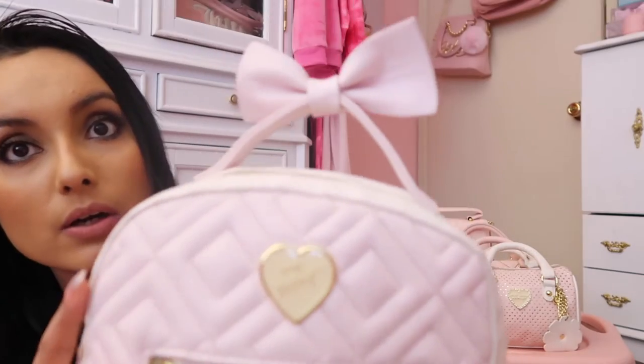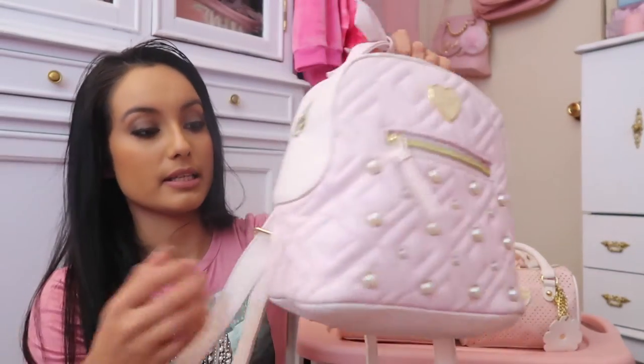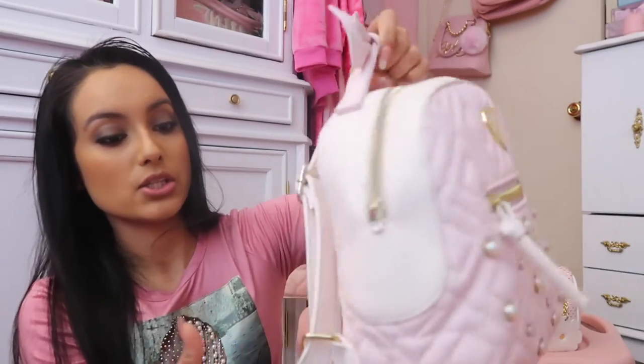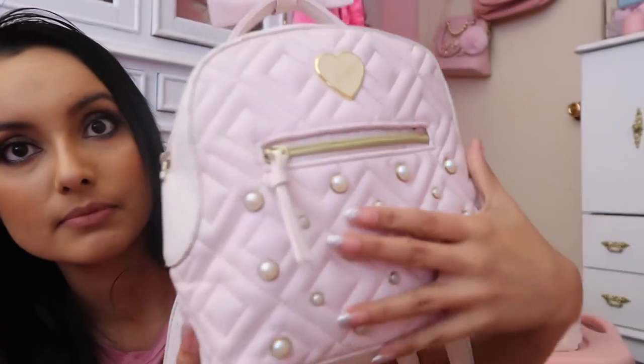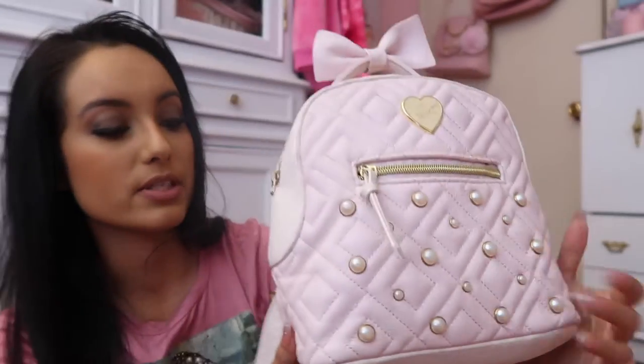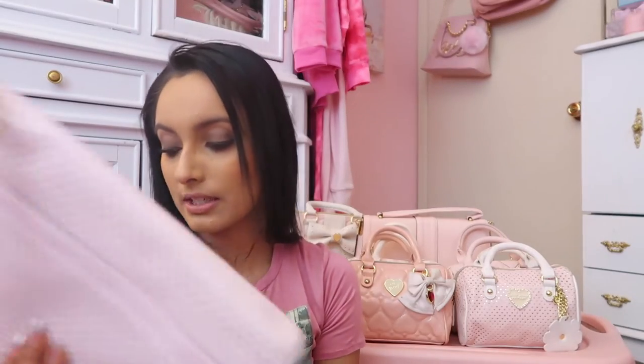That's also a mini and I do have this one for sale. It has a bow at the top as a handle — you could carry it like that or it does have backpack straps, so she is a mini backpack. I do have this one available for sale and I'll have a link in the description box.